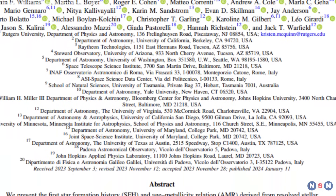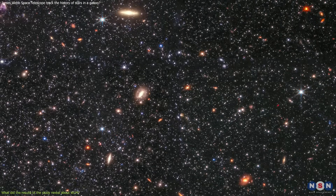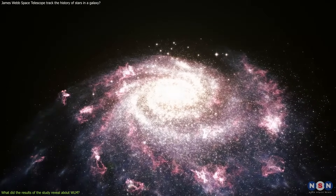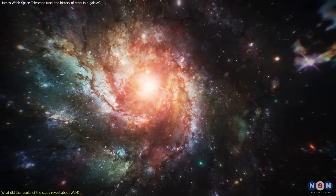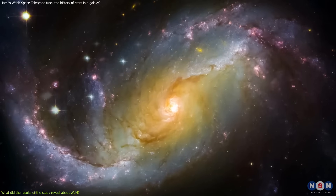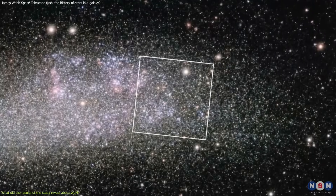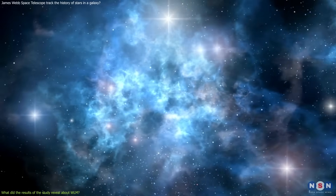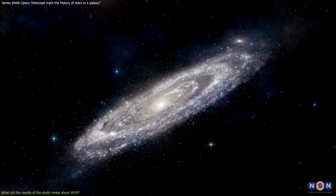The results of the study revealed surprising and interesting facts about the star formation history and chemical evolution of Wolf Lundmark Malat. The star formation history records how and when stars formed in a galaxy, and chemical evolution records how the galaxy's chemical composition changed over time. One surprising finding is that Wolf Lundmark Malat has experienced several episodes of star formation, and that the star formation rate has not been constant — making this galaxy dynamic and active rather than passive and isolated.